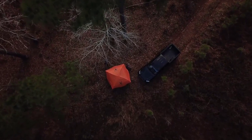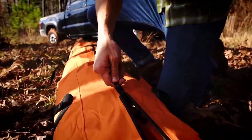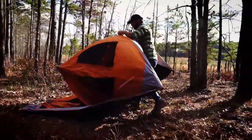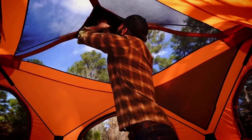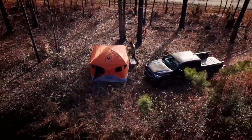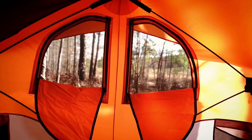Welcome back. Today I'll be sharing my top picks for the best instant pop-up tents for camping. I've researched extensively to bring you a list of the top 10 tents, each offering unique features, benefits, and prices. Whether you're a beginner or an experienced camper, my recommendations will help you make an informed decision.